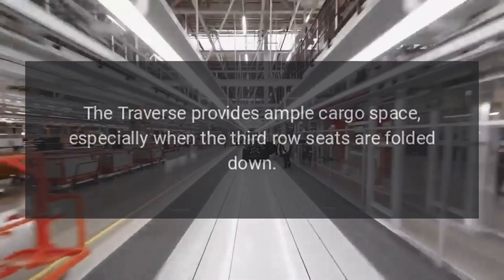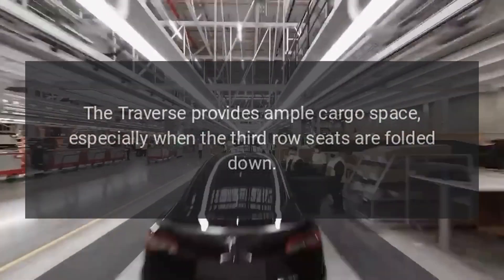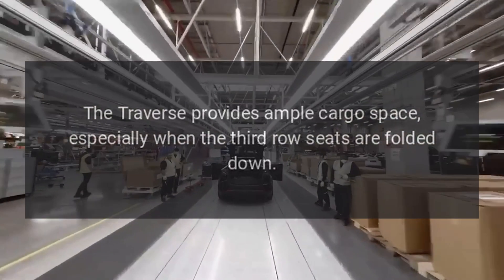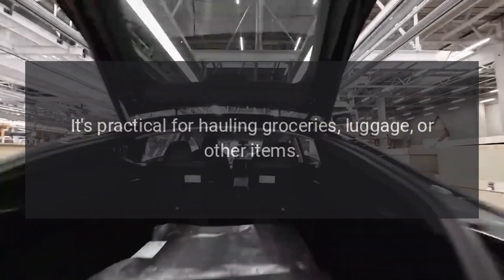Cargo space: The Traverse provides ample cargo space, especially when the third-row seats are folded down. It's practical for hauling groceries, luggage, or other items.